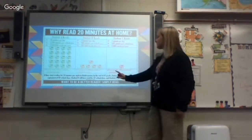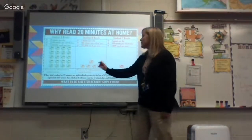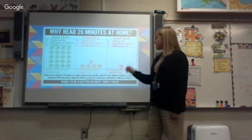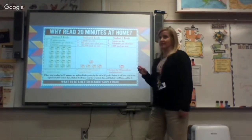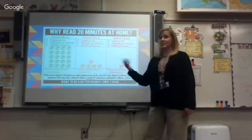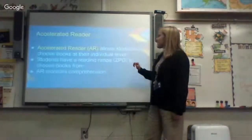If they start reading for 20 minutes per night in kindergarten, by the end of sixth grade Student A will have read for the equivalent of 60 additional school days, Student B for 12 school days, and Student C for just three school days. The information and knowledge they gain makes a significant difference, so to be a better reader we simply want them to read.